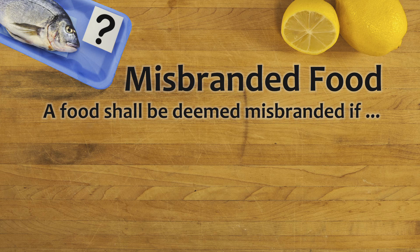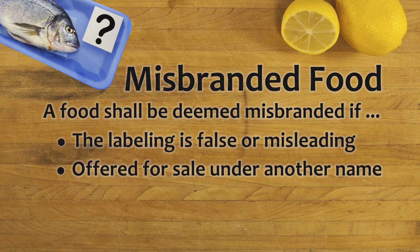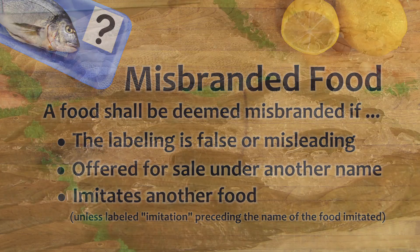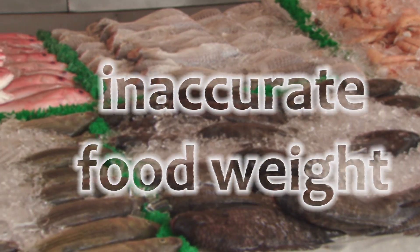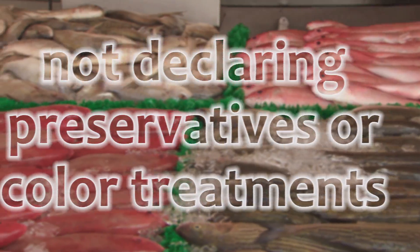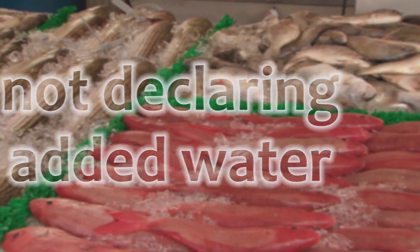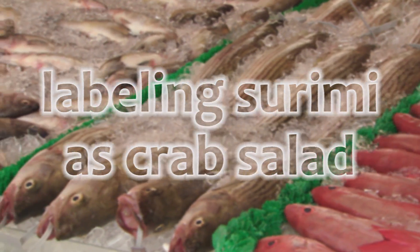The provision states that a food shall be deemed misbranded if the labeling is false or misleading, offered for sale under another name, or as an imitation of another food but doesn't contain the word 'imitation' on the label. Some examples of seafood mislabeling include inaccurate food weight declarations such as low net or drained weights, or including water glaze as part of net weight; not declaring the use of preservatives or color treatments; not declaring added water; species substitution; and labeling a salad containing surimi as crab salad.